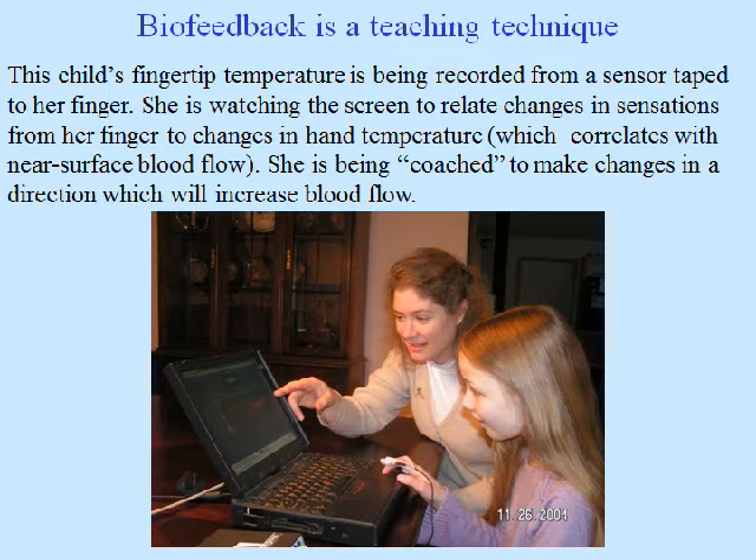This child's fingertip temperature is being recorded. You can see the little sensor taped onto her finger. She's watching the screen to relate changes in sensations from her finger to changes in hand temperature, which correlates with near-surface blood flow. She's being coached to make changes in a direction which will increase blood flow.